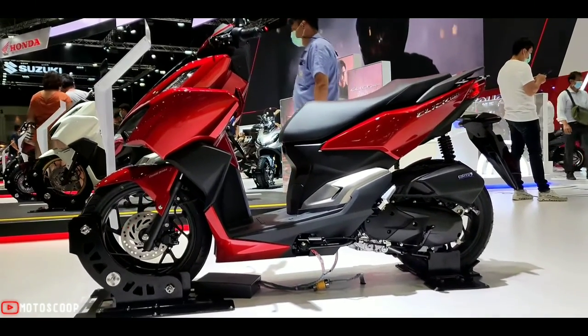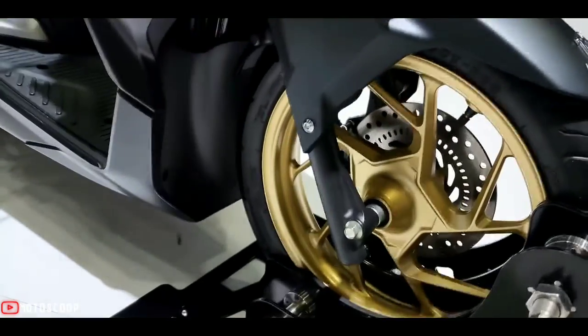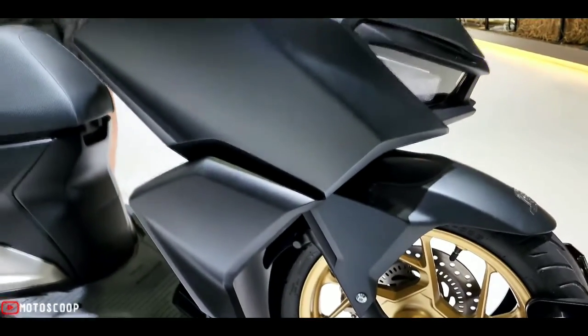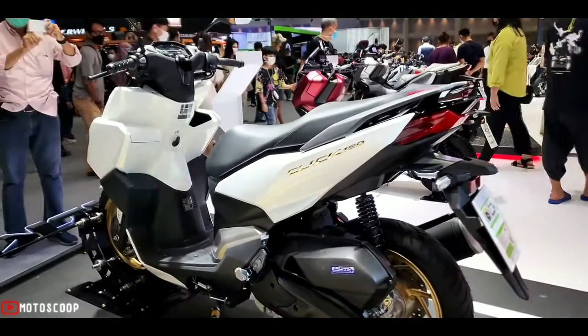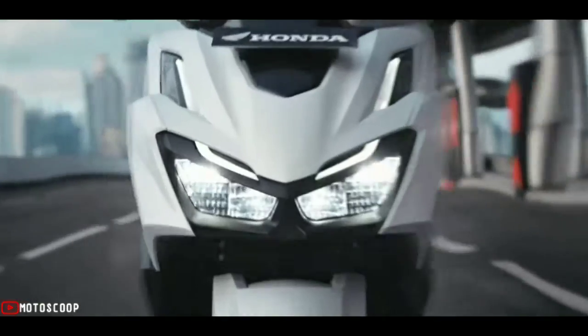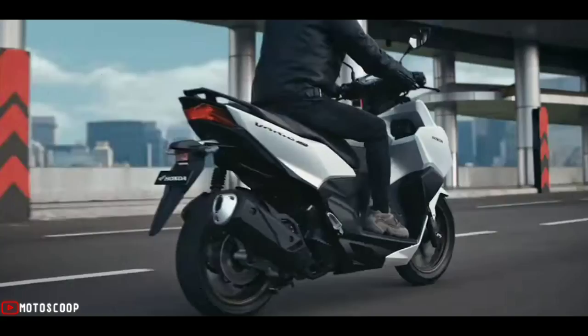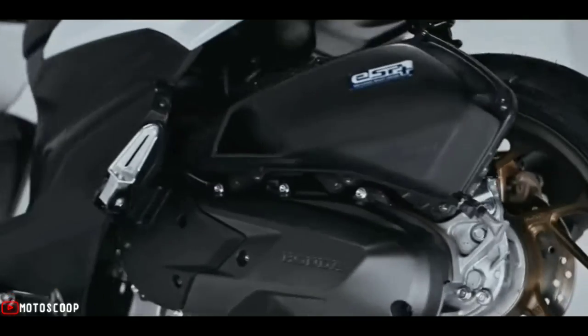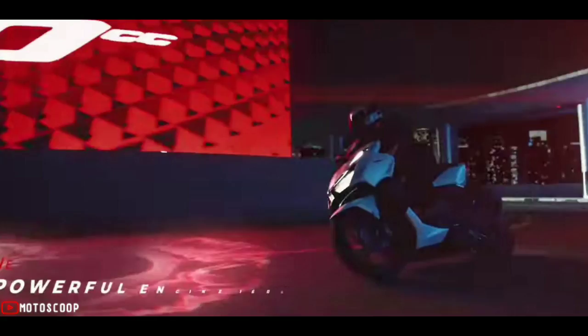The braking system on the ABS version features disc brakes both front and rear. The front suspension is telescopic. Thanks to the inclusion of larger diameter wheels and fat tires, the setup is likely to benefit the scooter with added traction in corners and also improve the aesthetics.